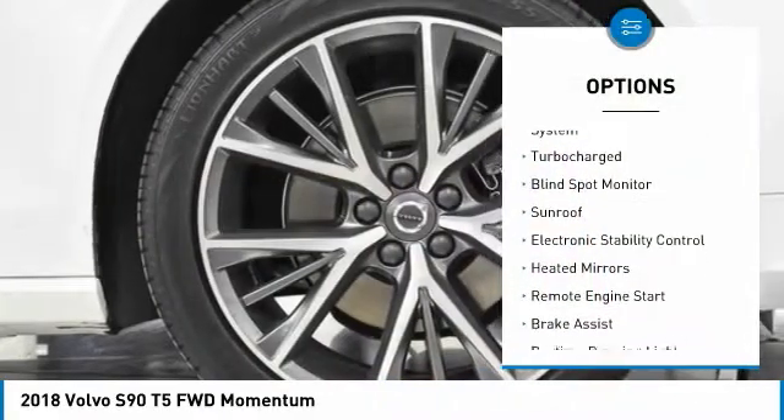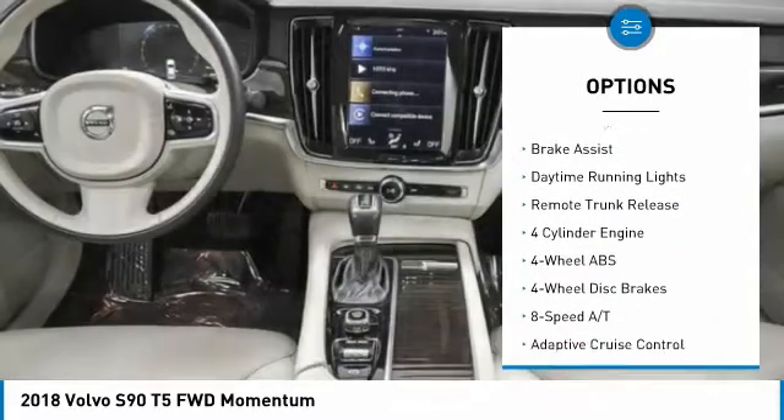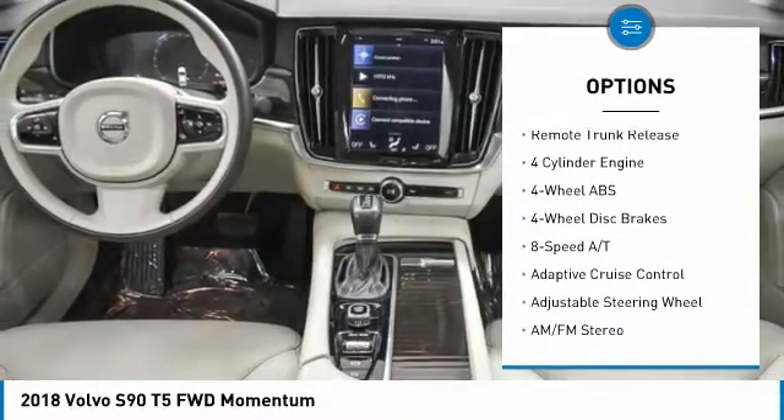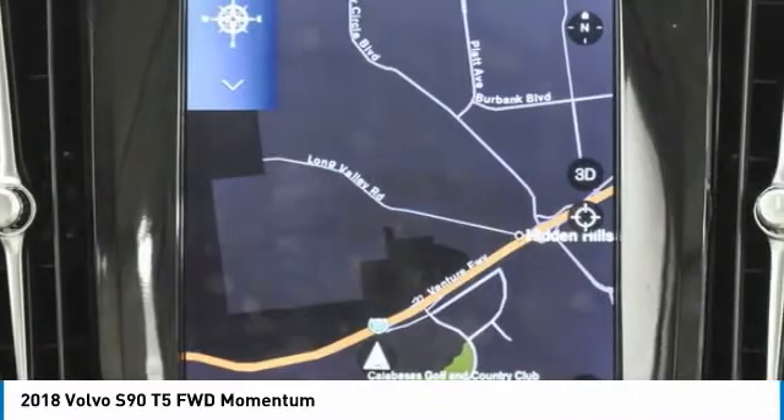Tire pressure monitoring system, turbocharged, blind spot monitor, sunroof, electronic stability control, heated mirrors, remote engine start, brake assist, daytime running lights, remote trunk release.